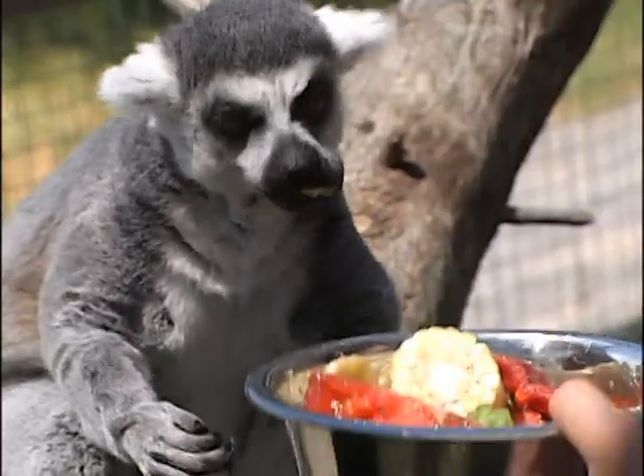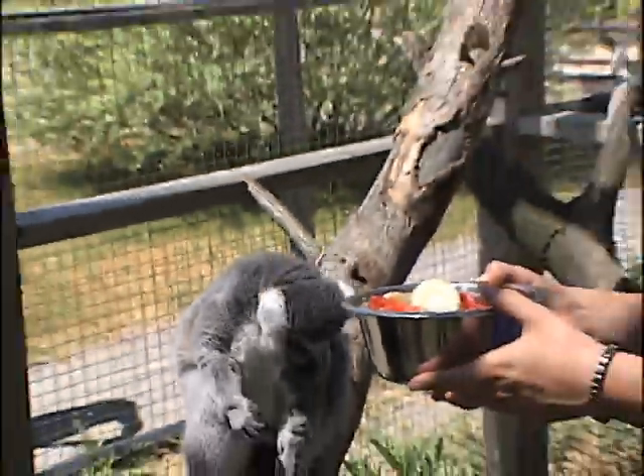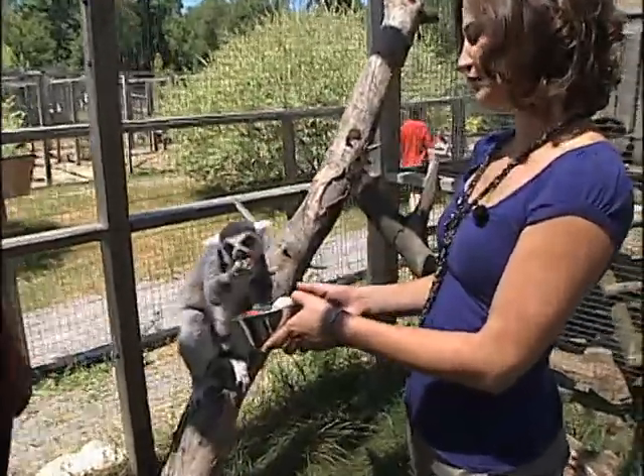Look at the tail. Their tails have 13 rings, consistently. That's always a good thing we put on our scavenger hunts for the children — how many rings are on a ring-tailed lemur's tail? Good luck trying to catch them counting, because you don't often get them sitting still.